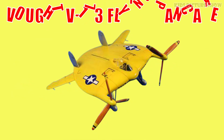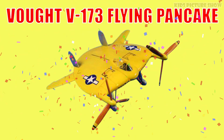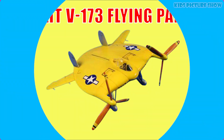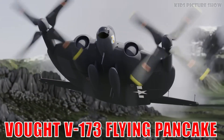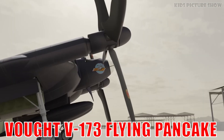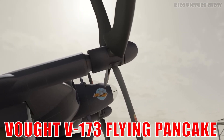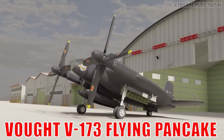This is the Vought V-173, the Flying Pancake. It's one of the strangest aircraft ever built, with a flat, disc-shaped body that amazed pilots in World War II. Its unique design proved surprisingly stable and agile in the air.